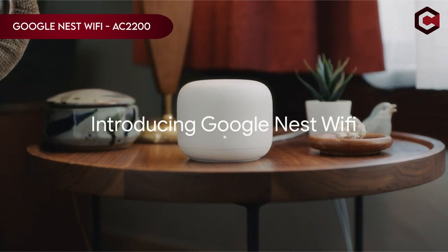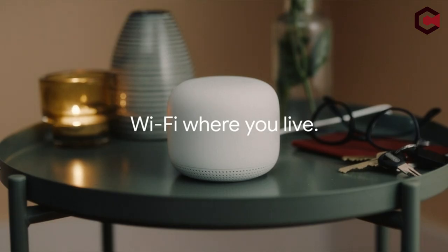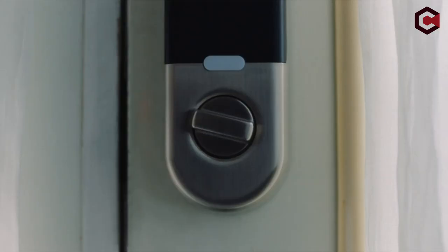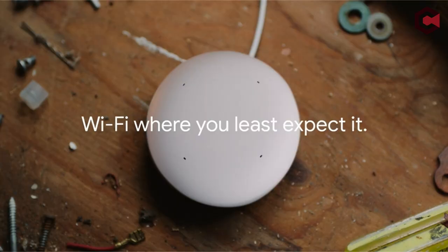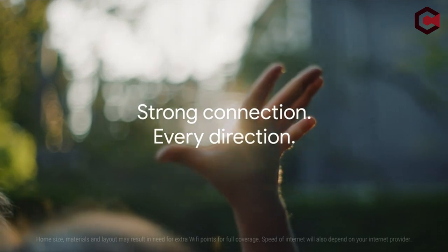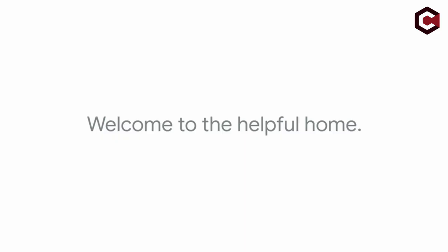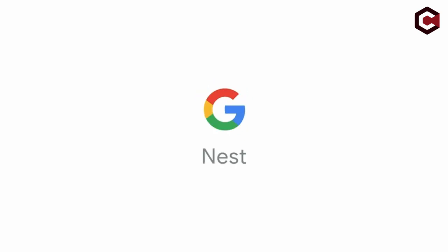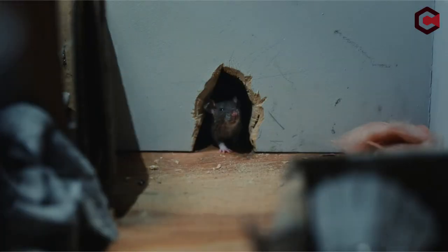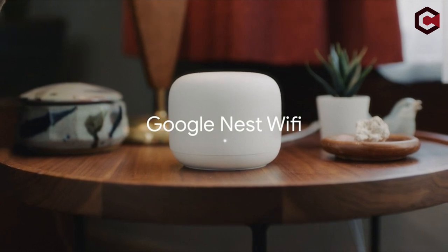On number 8: Google Nest Wi-Fi AC2200. Nest Wi-Fi is a versatile Wi-Fi system offering coverage up to 4,400 square feet with its router unit, extendable with additional routers or points. It supports up to 200 devices and smooth 4K video streaming. Its intelligent management ensures consistent high-speed Wi-Fi throughout your home, automatically updating for security and features. Setup is effortless through the app, allowing for guest networks, device prioritization, and parental controls. This system guarantees uninterrupted connectivity even during activities like video calls.